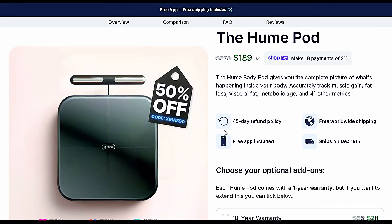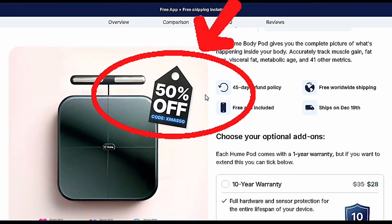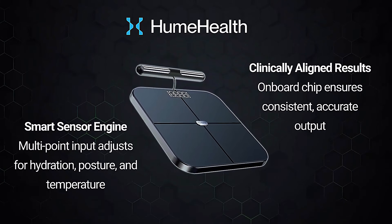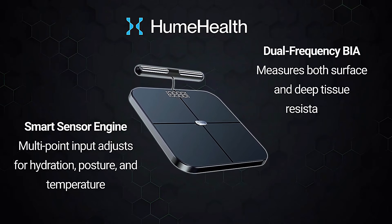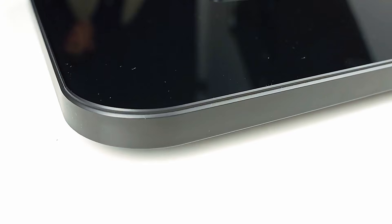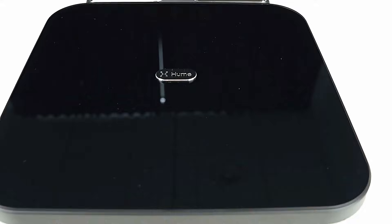You know who's already using this? World champions and high-performance athletes. But now this technology is available to you too. Here's the game changer — you finally understand what is changing in your body and why. Lost five pounds this week? Great. But was it five pounds of fat or muscle? Hume shows you. That food everyone says is healthy — is it actually working for you, or is it causing inflammation and water retention? Your data will reveal it. It's wellness based on science, not guesswork.